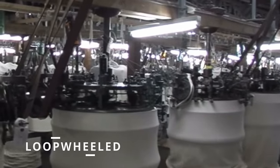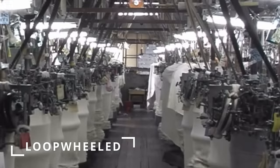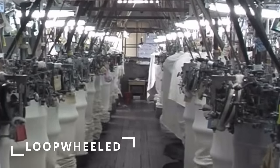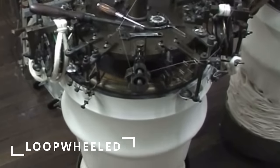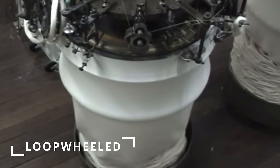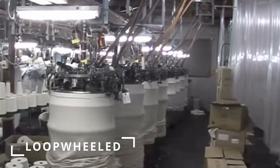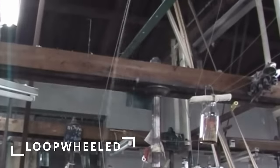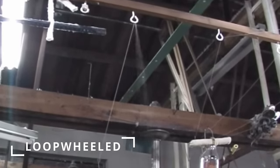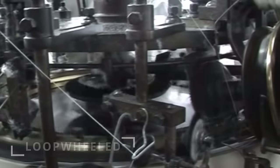The Iron Heart and Merz b. Schwanen are loop wheeled — a method invented in 1926 in which cotton yarns are knit around a cylinder very slowly, taking about an hour to produce three feet of fabric. This was primarily used between the 1930s and 1960s before modern methods gained popularity. These old machines were bought up by artisan shops; only a few exist today in the factories of Merz b. Schwanen and Kanakichi Knitting Company. Loop wheel fabric is similar to shuttle-loom selvedge denim in the old-school way it's produced, resulting in a very soft, fluffy yet durable fabric with a ton of character.